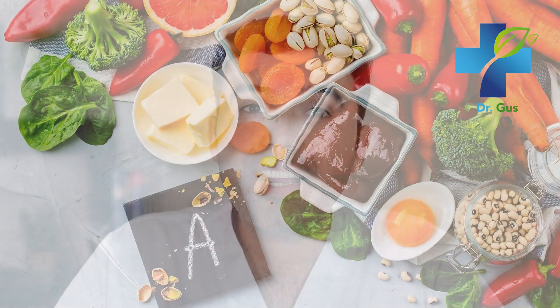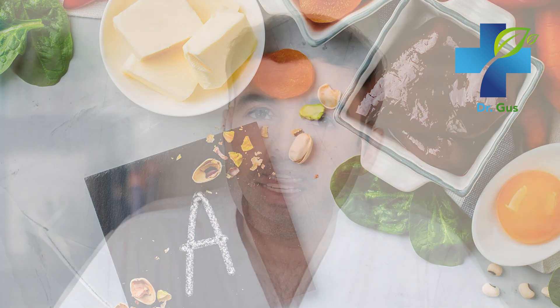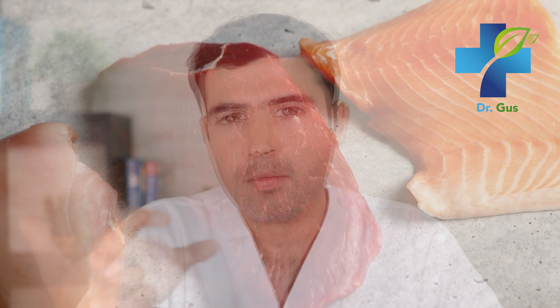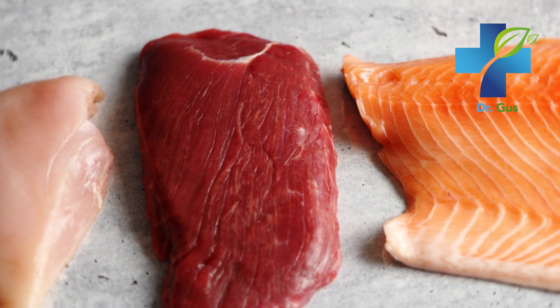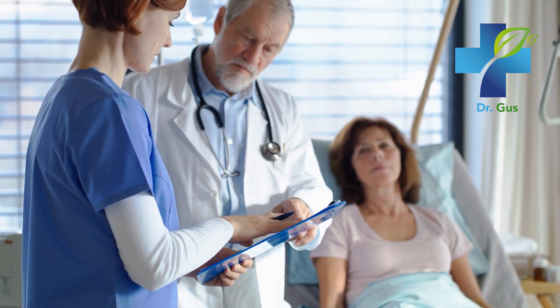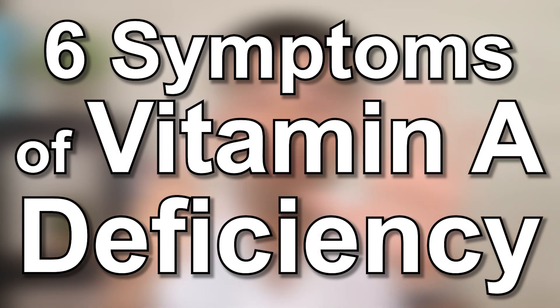Vitamin A is a fat-soluble vitamin, meaning it has to be absorbed along with fats. It participates in eyesight, a strong immune system, reproduction, and good skin health. There are two types of vitamin A found in foods: pre-formed vitamin A and pro-vitamin A. One type comes from animal products found in meat, fish, eggs, and dairy. The other comes from plant-based products including red, green, yellow, and orange fruits and vegetables. Even though vitamin A can be found almost anywhere, a deficiency is extremely common — and you might have it.